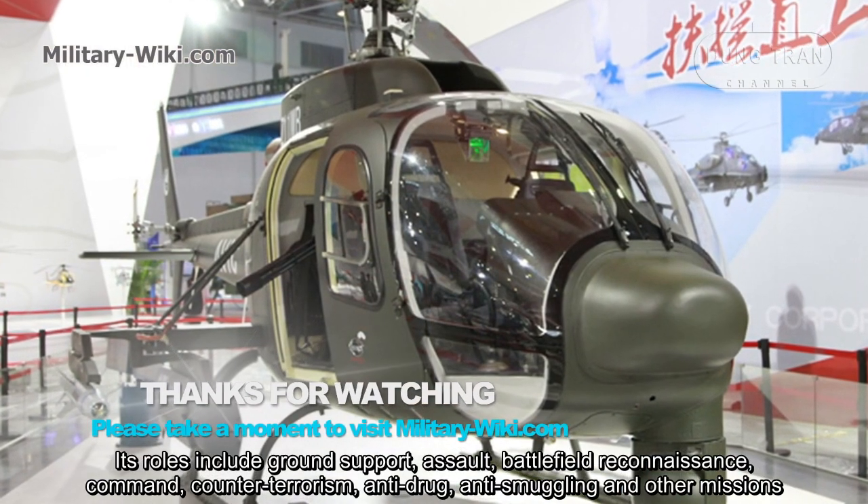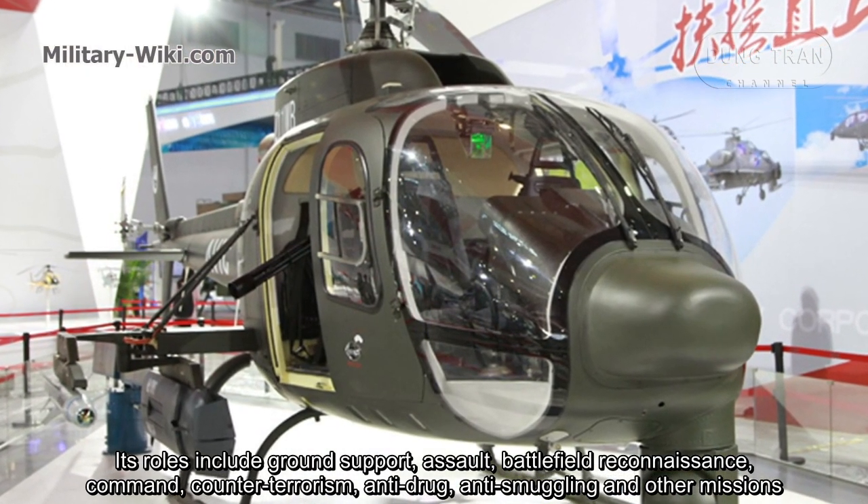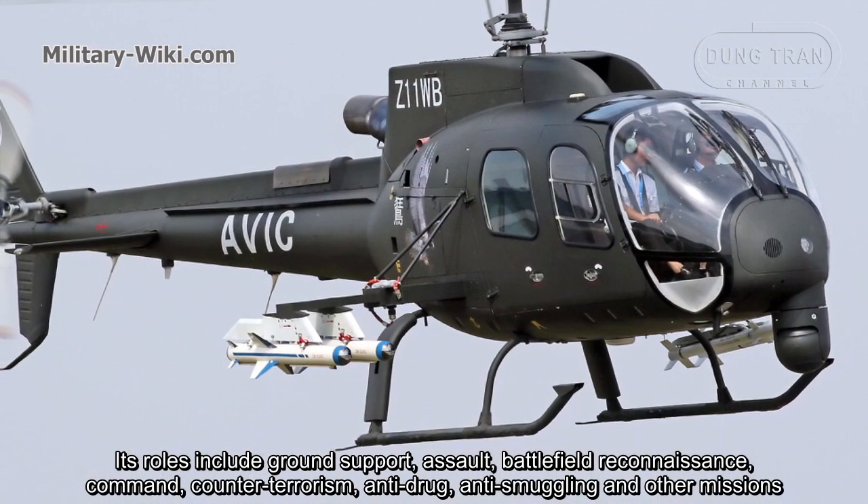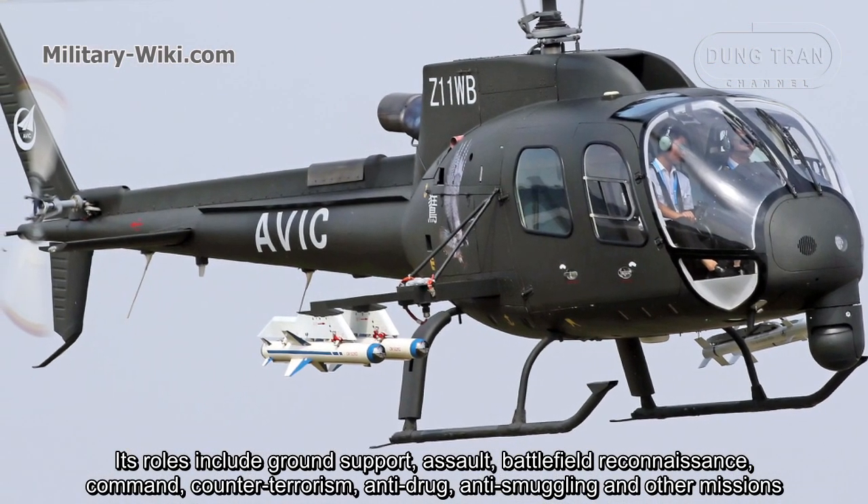Its missions include ground support, assault, battlefield reconnaissance, command, counter-terrorism, anti-drug, anti-smuggling, and other roles.